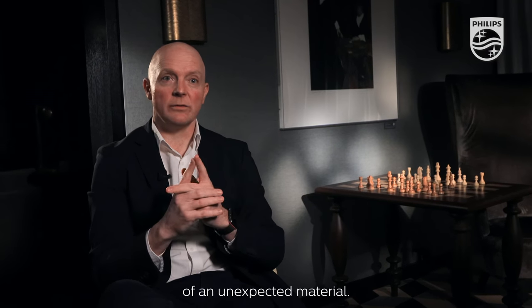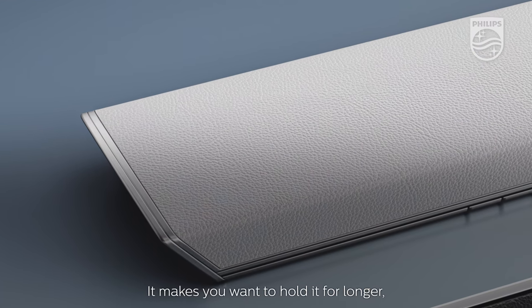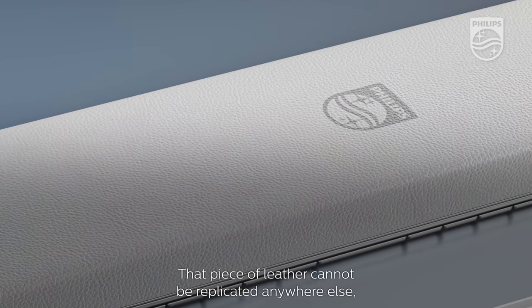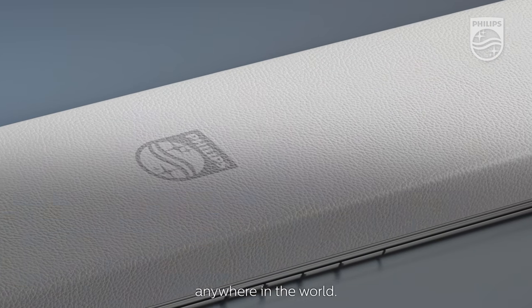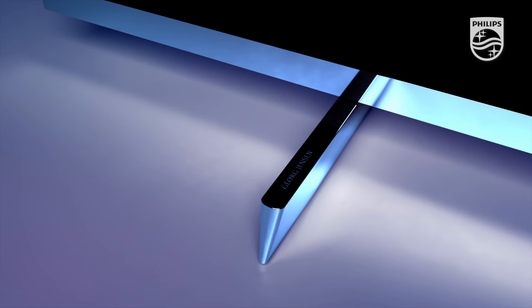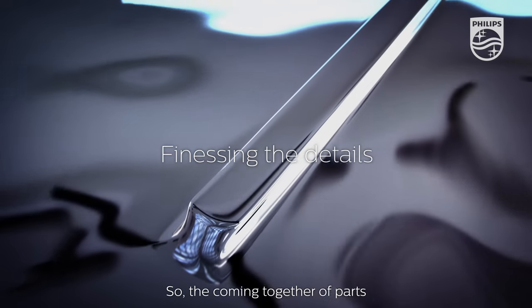It's the finesse of an unexpected material — it feels different, it makes you want to hold it for longer, you don't want to put that remote control down. That piece of leather cannot be replicated anywhere else in the world; it will be completely and absolutely unique, like a fingerprint.